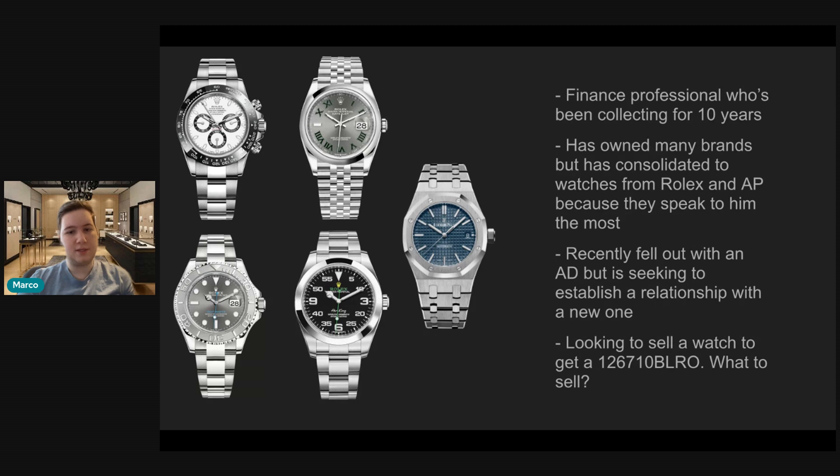He's looking to sell a watch — namely the Yachtmaster, the Air King, or the Datejust — to ultimately get a 126710BLRO, which is a Pepsi. Looking at this collection, I'll be honest, I think adding a Pepsi makes it a little more of a hype collection. It's kind of the watches every Tom, Dick, and Harry off the street wants — a Panda, a Pepsi, and a Royal Oak. I would almost never recommend in good conscience somebody pay the current market prices, which are $30,000 US for a Pepsi.